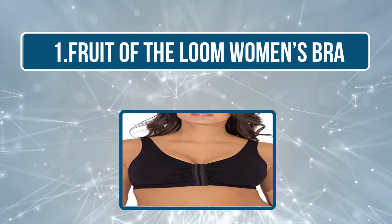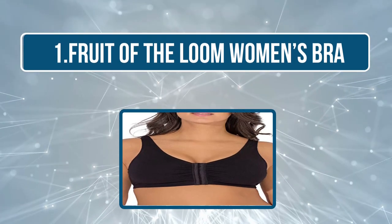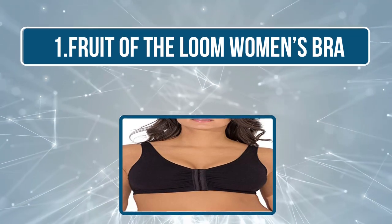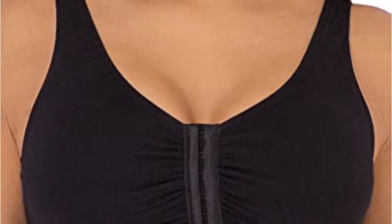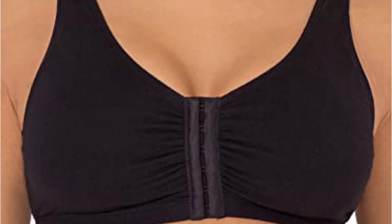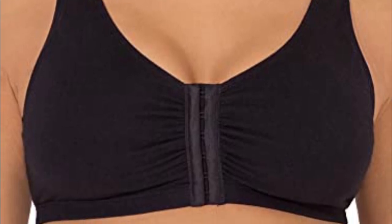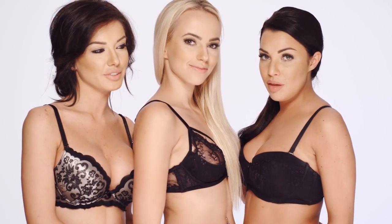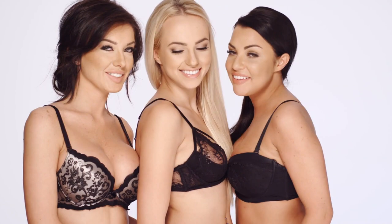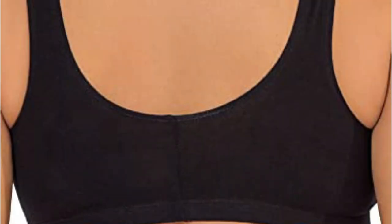Starting at number one: Fruit of the Loom Women's Bra. This front closure cotton bra from Fruit of the Loom is a mixture of cotton and spandex, lending it a soft feel and great stretch. The full coverage bra has a hook and eye front closure for easier access and no underwiring. It is very soft, comfortable, and can be worn while performing a large number of activities.